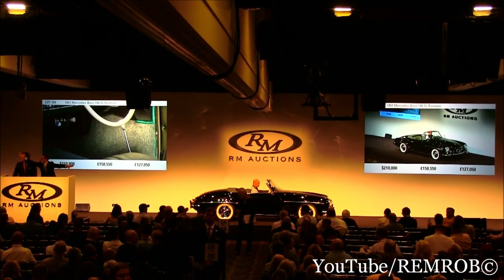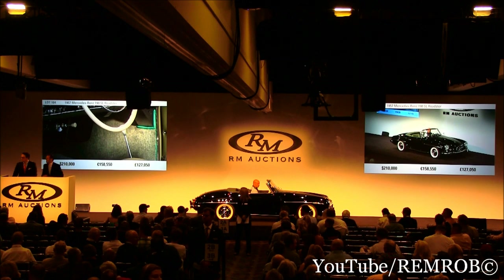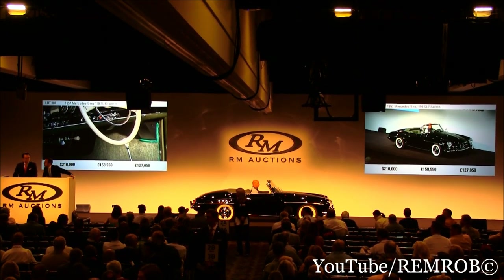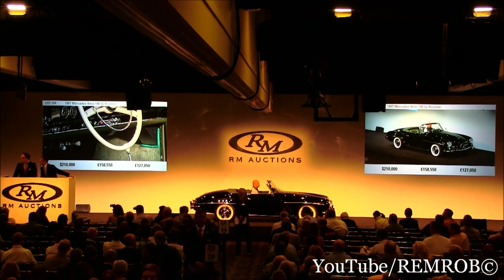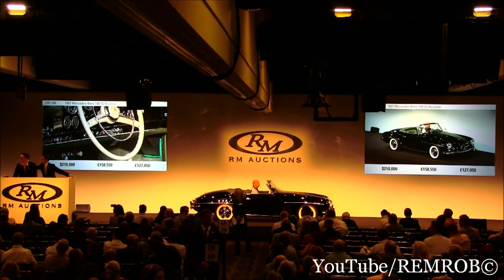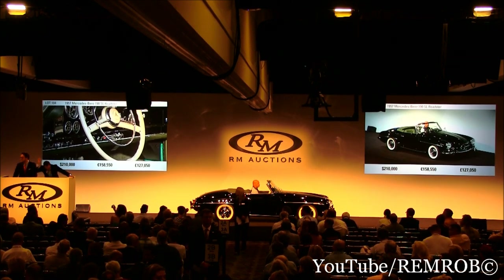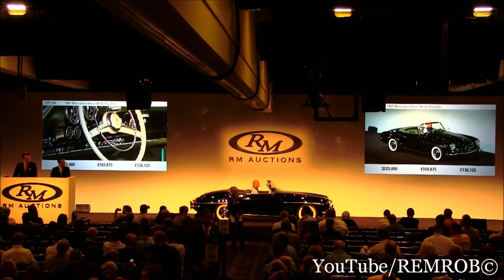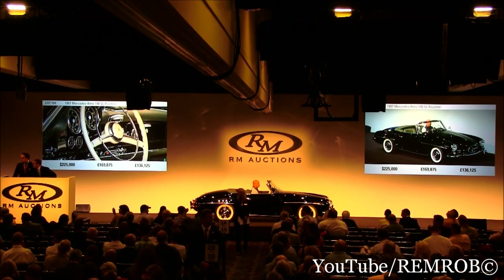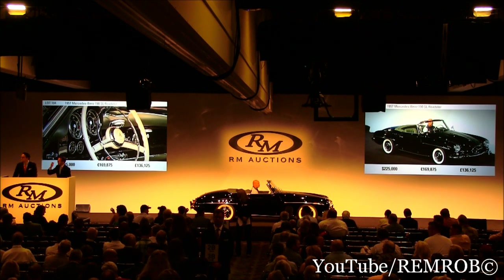At $210,000. We'll have $220,000. At $210,000. $215,000? What did you say? Did you say $215,000? $225,000. $225,000 — Don Rose, did you say $225,000? $225,000. Thank you. Then it's on the phone. $235,000. I'm not supposed to call the bids — not you guys.